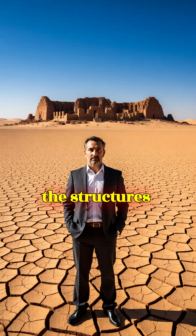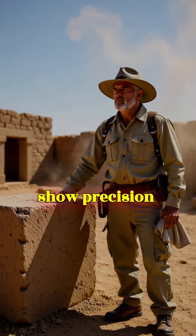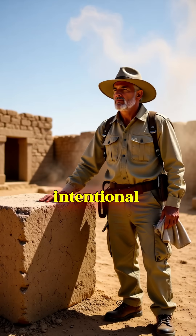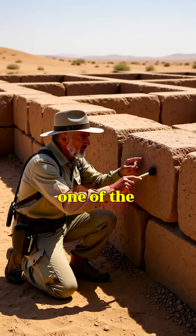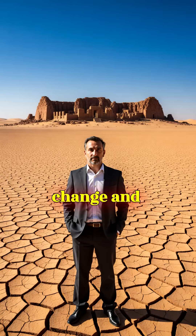Even today, the structures show precision masonry, standardized measurements, and intentional slopes that guided water exactly where needed. Researchers from the Archaeological Survey of India confirmed that Dholavira has one of the world's earliest large-scale water conservation systems, built centuries before classical civilizations developed similar techniques.